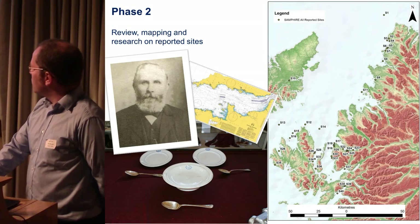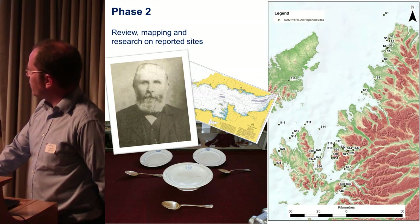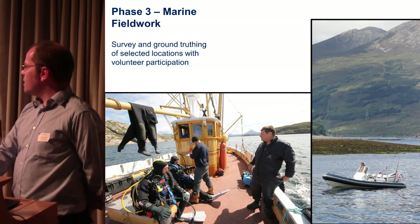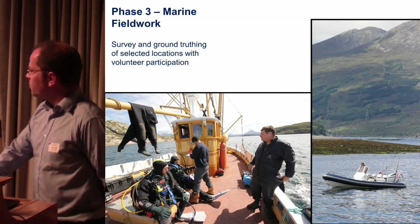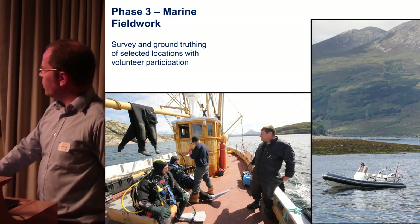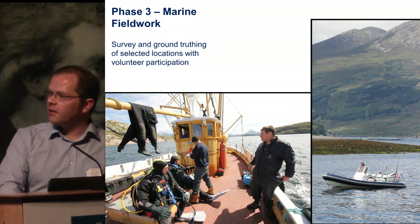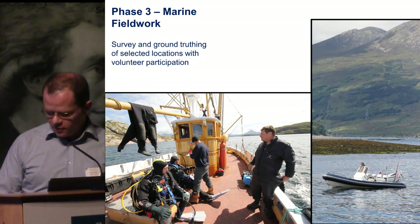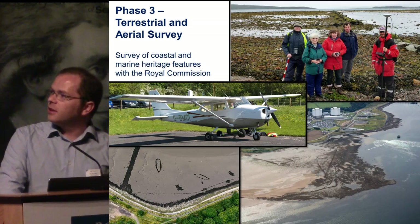Phase two involved mapping out the sites — these are all the reports we had from years one and two, showing a good spread of sites — along with background research, museum collections, and historical research. Phase three was going out for about 10 days on Jimmy McIntosh's charter boat, an old trawler, with our own team of professional marine archaeologists. We also had some professional scallop divers, who we found were very knowledgeable because they explore the seabed looking for scallops and don't dive in the same place repeatedly like fish farm divers. We also did some terrestrial intertidal survey and some work that has gone off into another project.